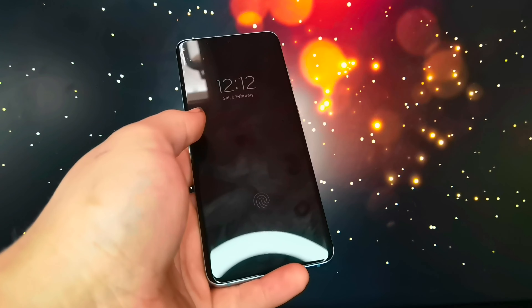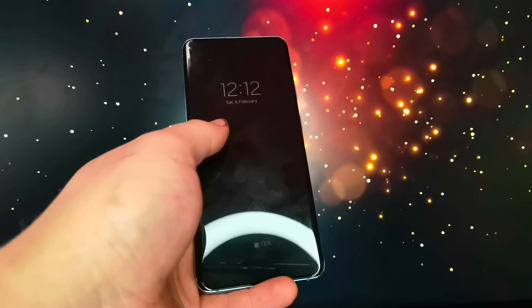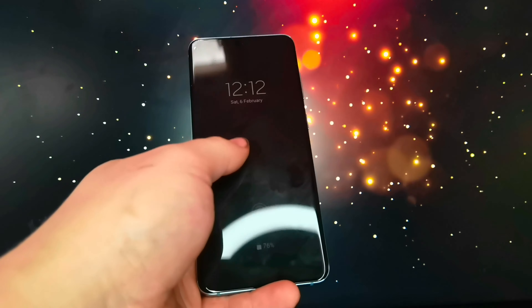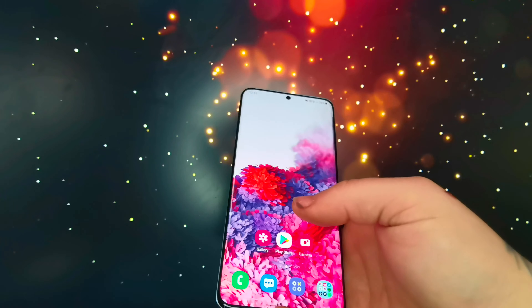It's got three times optical zoom. It's just a great camera and a great phone — it feels great in the hand as well.